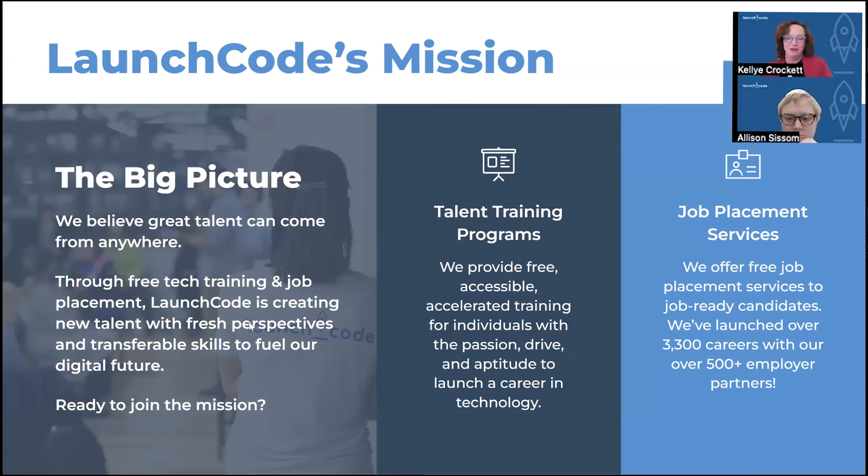So who is LaunchCode and why would you want to join us? LaunchCode is an organization where we believe that talent can come from anywhere and join the tech career field. We specifically provide free training in the tech field to bright, passionate, motivated individuals who want to make a change. In addition to providing training, we also have a robust workforce development component where we actually help connect you with jobs in the tech field. We offer internships and also have the opportunity for direct hire into placement roles as well.